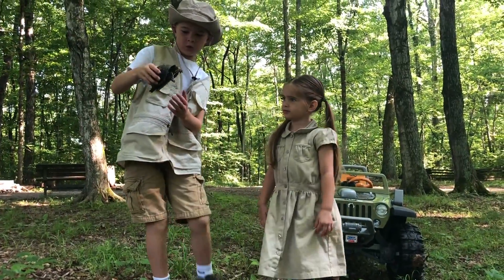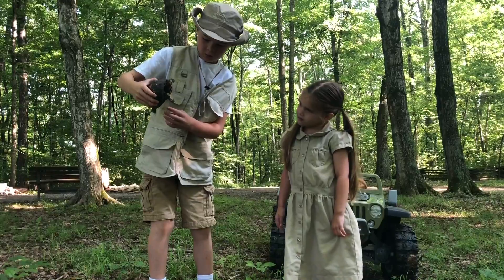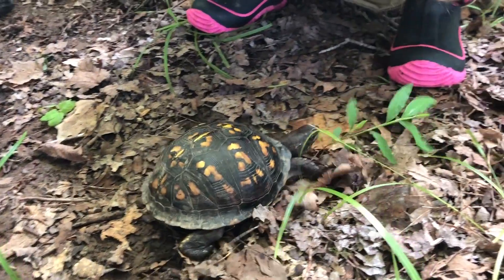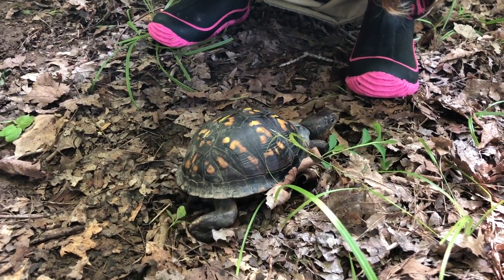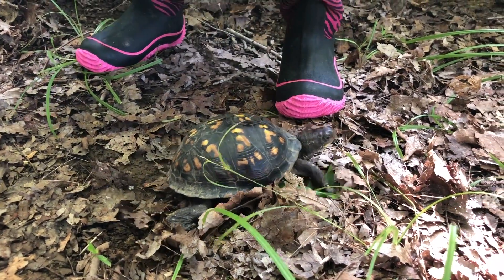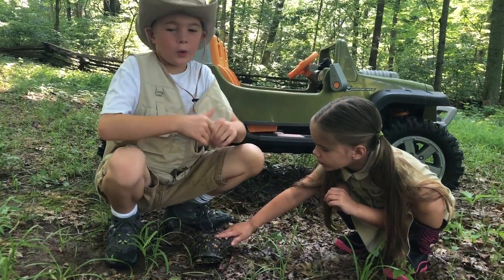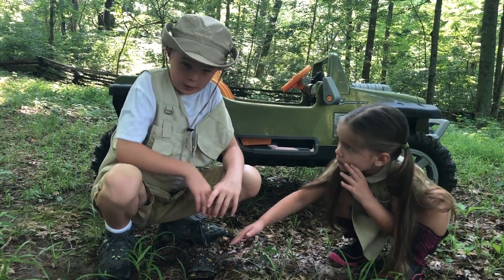It's an eastern box turtle — looks like it's female. Just don't let them get too far, right? It's okay right here. They're quite friendly, unlike snapping turtles. They're really, really nice.